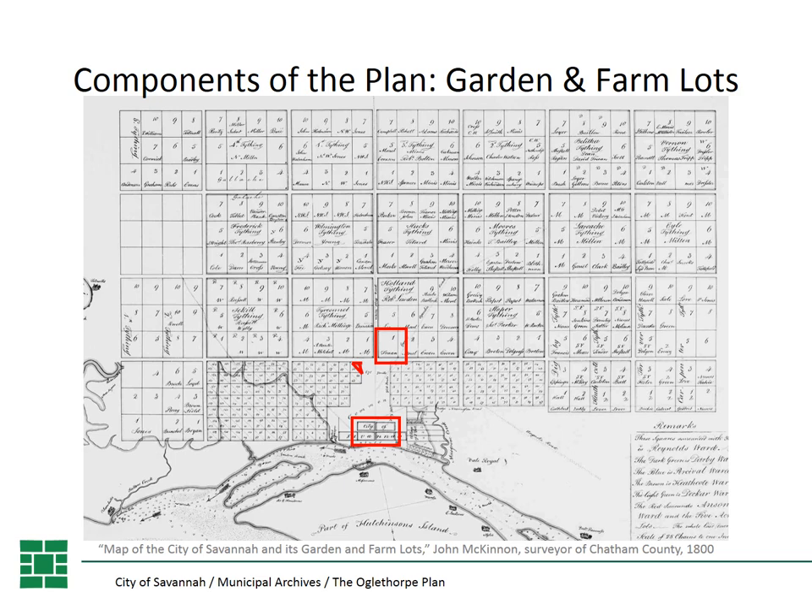Under the trustees' management of the colony of Georgia, each colonist received not only their tithing lot to build their home, but also a garden lot and a farm lot outside of the town walls. The garden lot was a small, triangular, five-acre lot closer to town, used to grow food for the family. The farm lot was a much larger, square, 45-acre lot further out, used for large-scale farming to produce crops for income. So each colonist received three lots: a building lot, a garden lot, and a farm lot. When the trustees relinquished the colony's charter to the king in 1750, this system broke down and the king started issuing crown grants to individuals for much larger tracts of land. But you can still see remnants of the diagonals of the triangular garden lots in many streets and lots downtown.